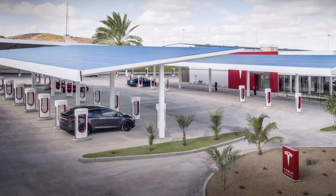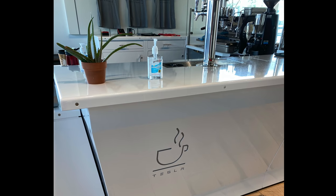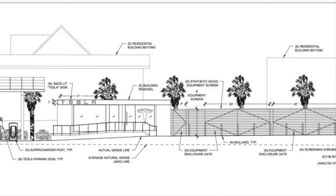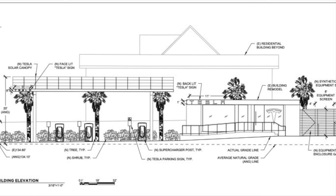That Kettleman City charger has about 40 stalls, as well as a lobby with couches, tables, a coffee shop, restrooms and vending machines. Likely this Santa Monica charger will be the same type of idea, but for regular use by customers, as opposed to simply for road trips.